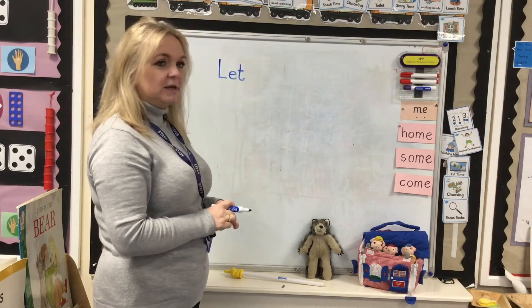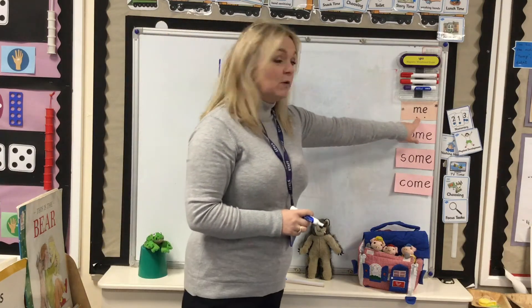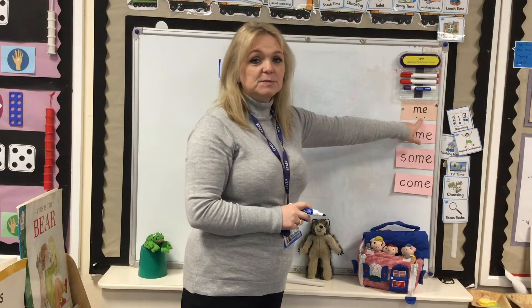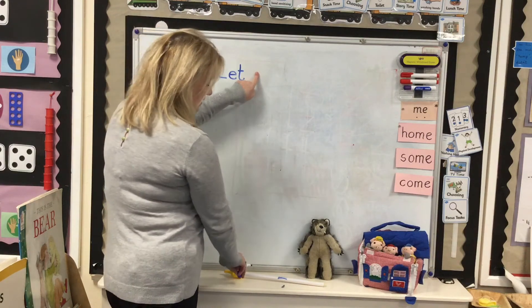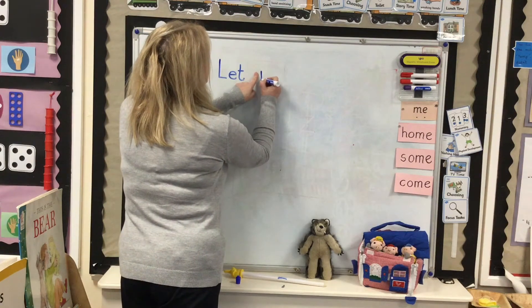Now we need the word me. It's one of our red words that we've practised in school many times before. Me. I'm going to leave a finger space — it's a new word. Me.